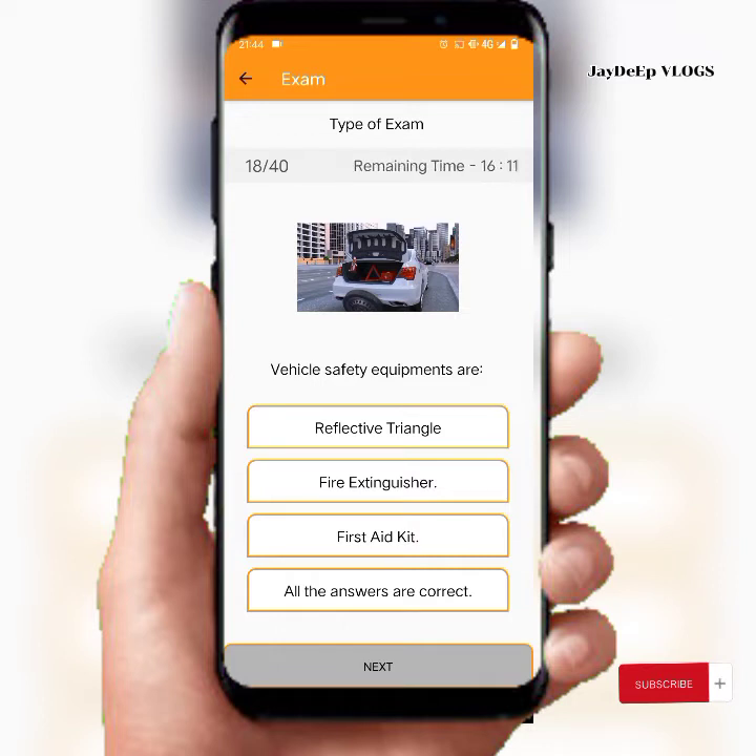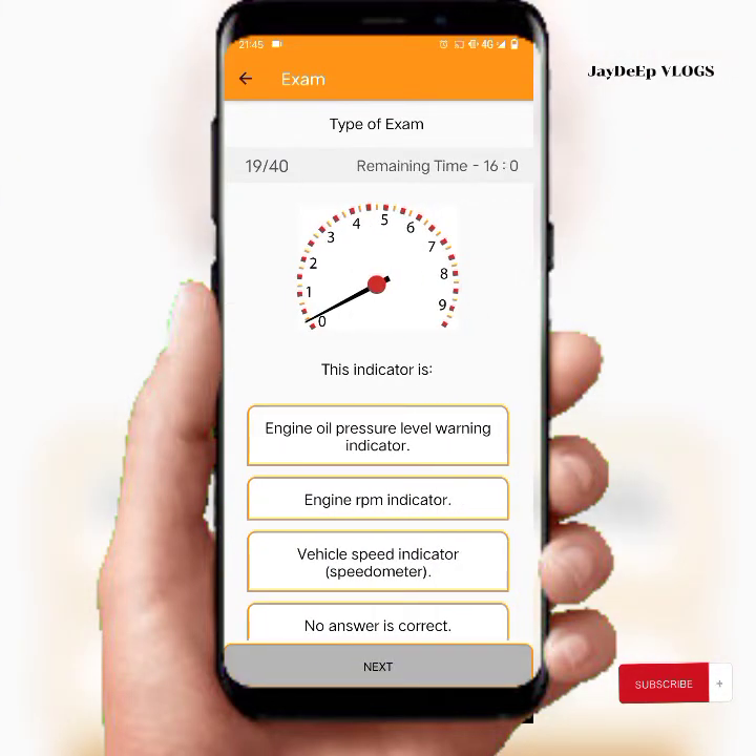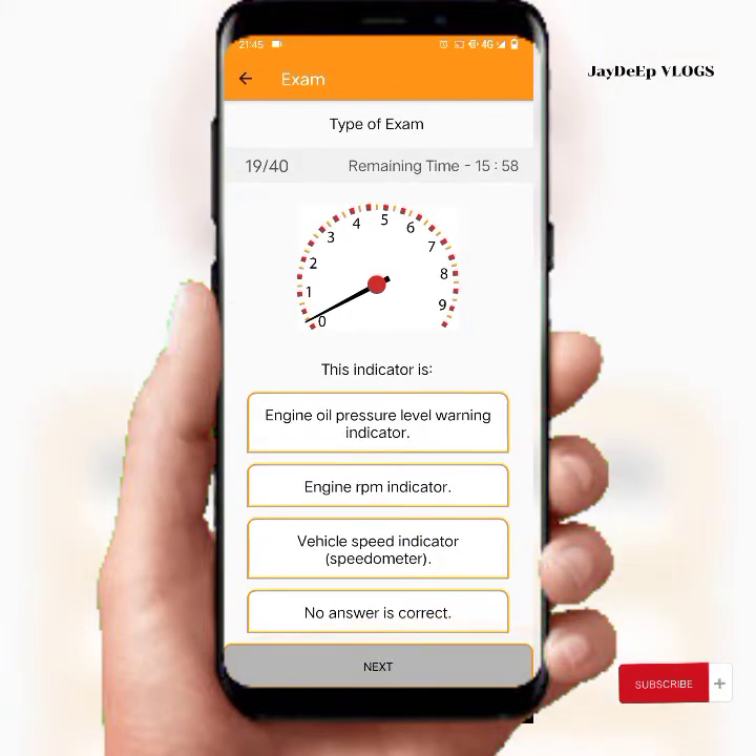Vehicle safety equipment includes a reflective triangle, fire extinguisher, and first aid kit. The answer is: all the answers are correct. This is the vehicle's speed indicator — the speedometer.